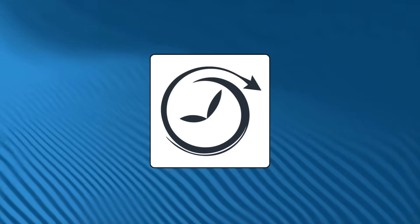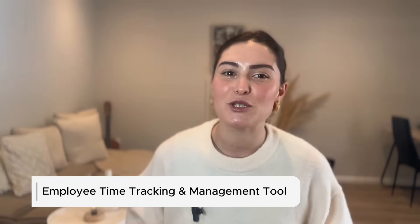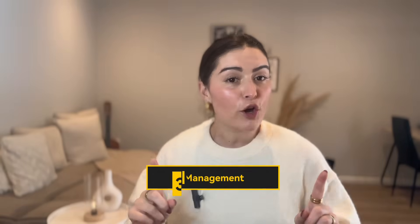Number one on our list is Buddy Punch. Think of it as your all-in-one employee time tracking and management tool. It's ridiculously easy to use — so easy that even your least tech-savvy employee could figure it out before their morning coffee. You get GPS tracking and geofencing to make sure people stay on site, PTO management, plus it integrates smoothly with payroll systems like QuickBooks and Gusto.